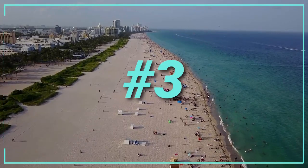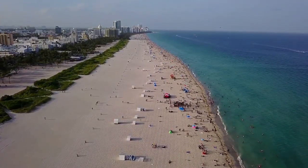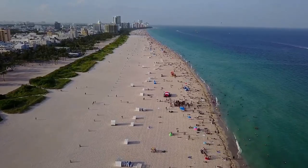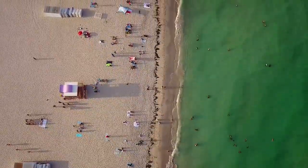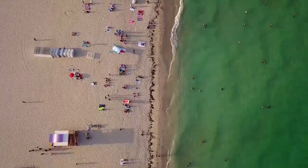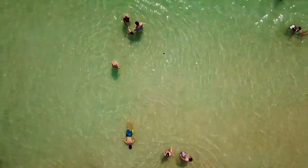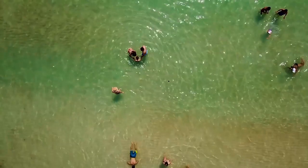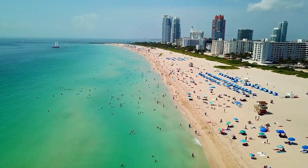Number 3: South Beach. South Beach is a beautiful stretch of sand located at the southern end of Miami Beach. In the same-named neighbourhood, this long stretch of beach faces the ocean. This is the most popular beach in Miami and one of the top beaches in Florida, and it's always crowded in the summer. It's a place to see and be seen, but it's also a place to swim and enjoy the shallow waters, cool off, and relax.